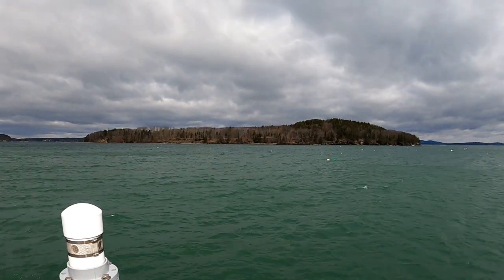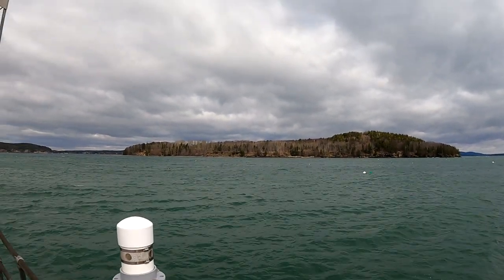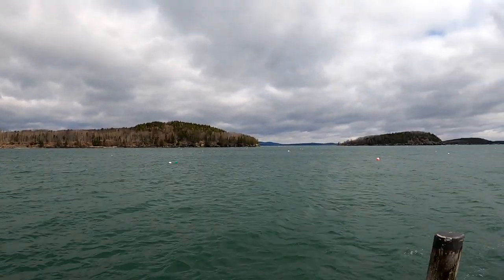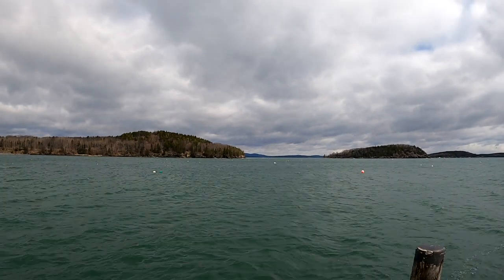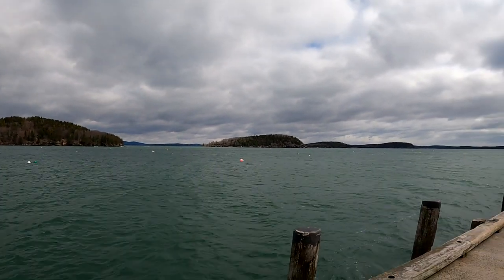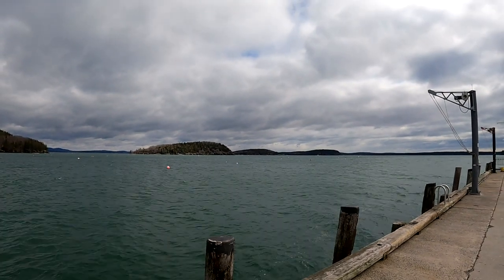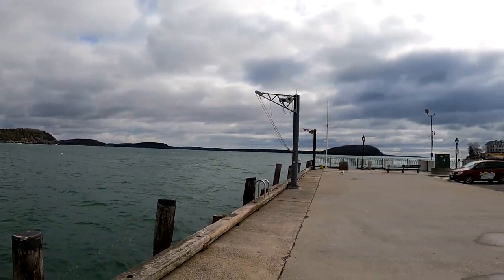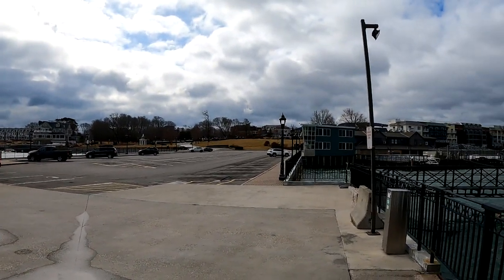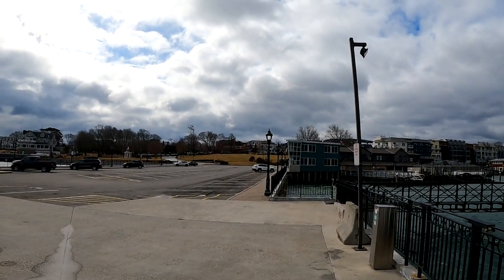I'm on the town dock now and I'm in the wind shadow of the town weather station — not completely, though. There's Bar Island; you can see a little surf out on the island, not much. The wind is knocking it down because the wind has shifted from east to west. Now there are the Porcupines over there. And up there is Agamont Park.